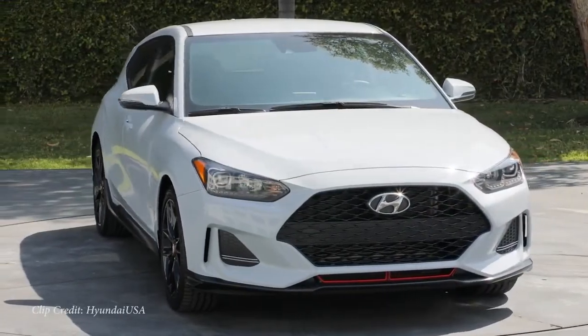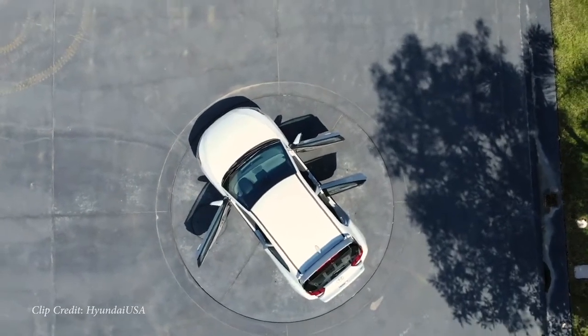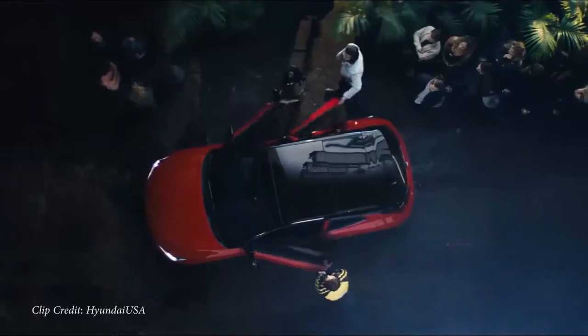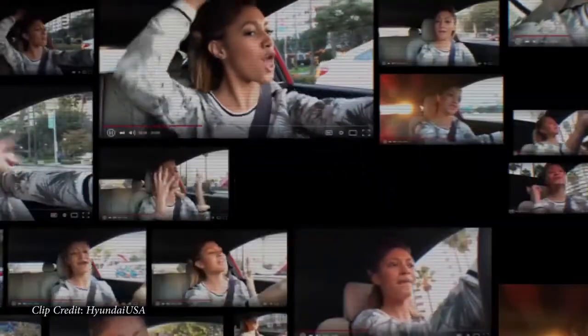Number three on my list is going to be substantially quicker than the Sentra: the new Hyundai Veloster Turbo. There are several different trims — the turbocharged engine comes in an R-Spec, regular Turbo, or Ultimate trim level. This one puts out 201 horsepower and 195 pound-feet of torque. Zero-to-60 comes in at six seconds flat according to Car and Driver — pretty ridiculously quick for a compact car and the fastest car on my list so far.